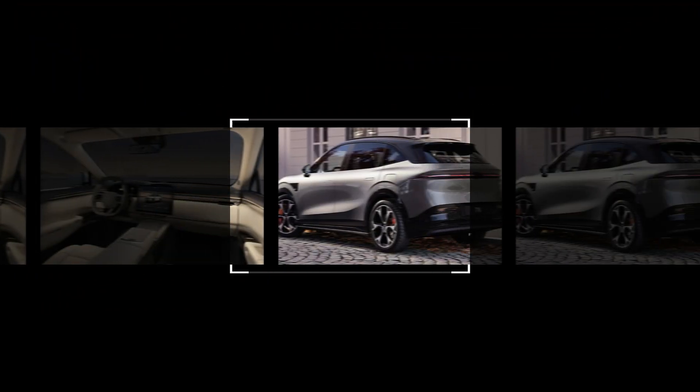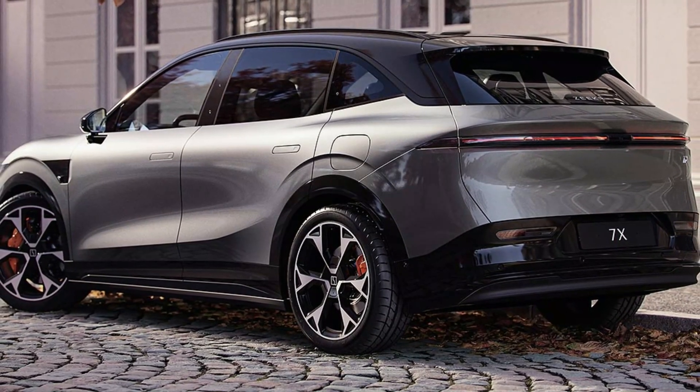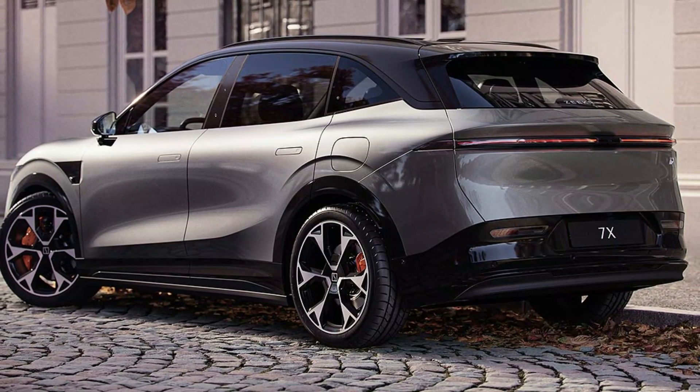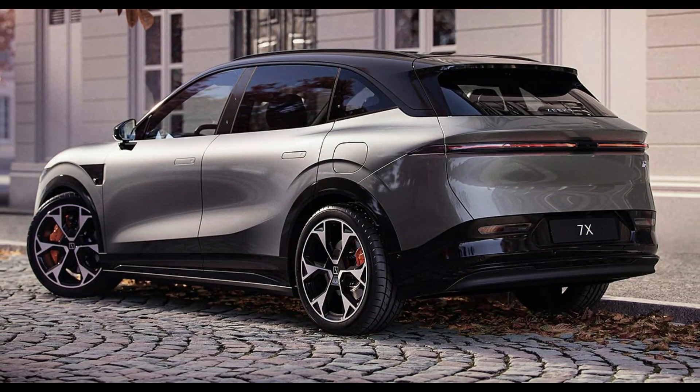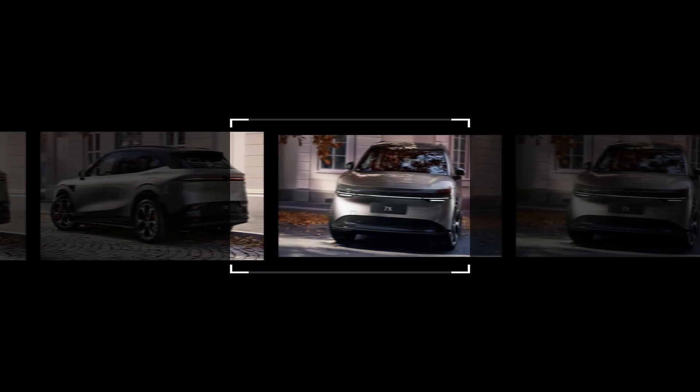This combination ensures a smooth and comfortable ride, whether you're navigating city streets or tackling rougher terrains. The Zekra 7X is available with 19, 20, or 21-inch wheels, allowing you to customize its look and performance to your liking.